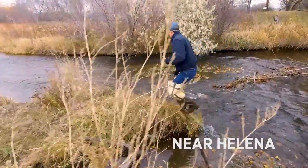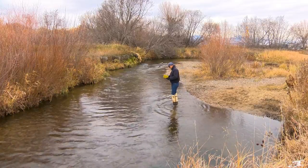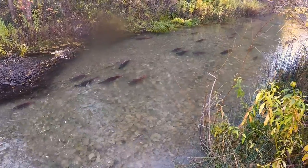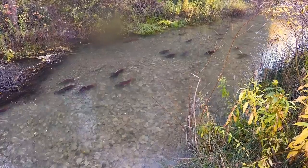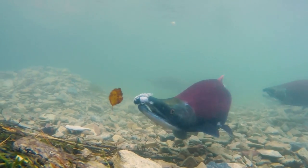While doing fish surveys this fall, biologist Adam Strainer witnessed one of nature's amazing transformations. When you walk up a spawning trip that has a two to three pound kokanee salmon that's gone through these amazing morphological changes, and they're bright red, they're in six inches of water, and they're just doing their thing and they let you just stand there and watch them, it's a pretty incredible thing to witness.